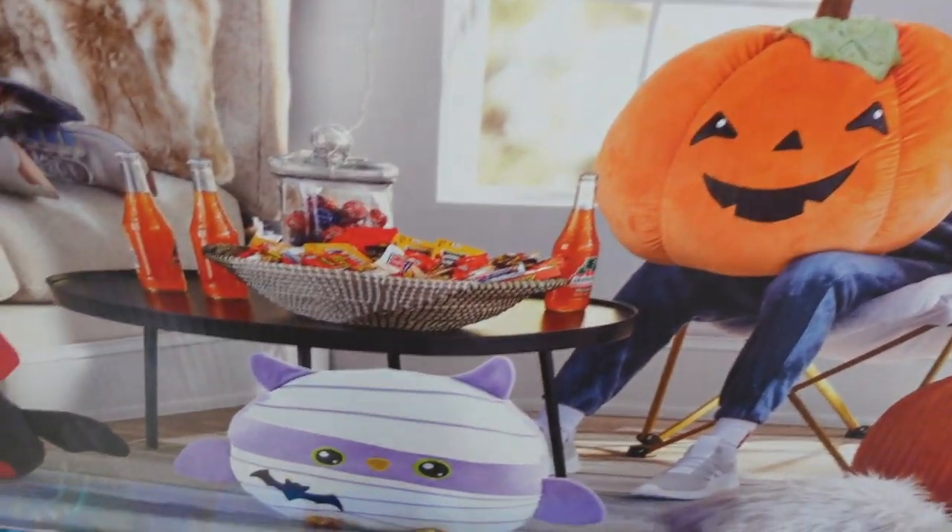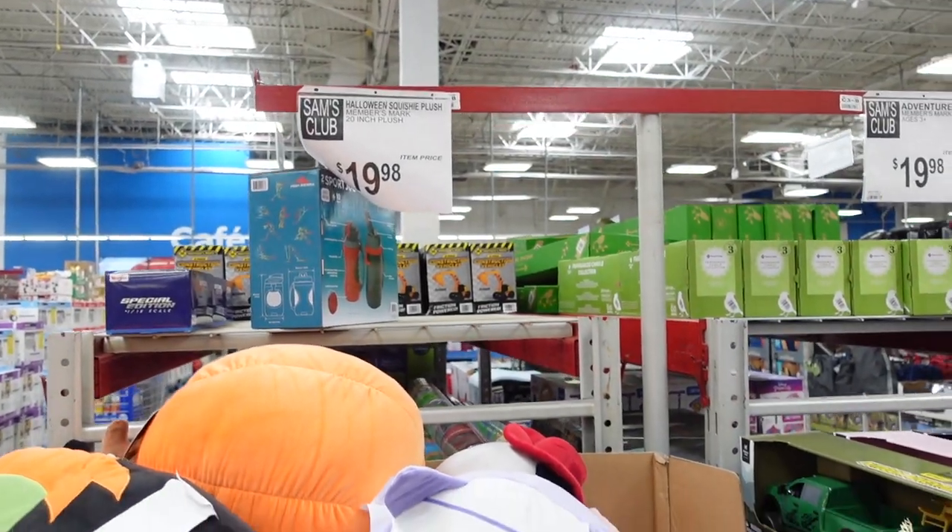Here's what they look like on the outside, and those are $19.98. Let's see if we can find any more fall or Halloween stuff.